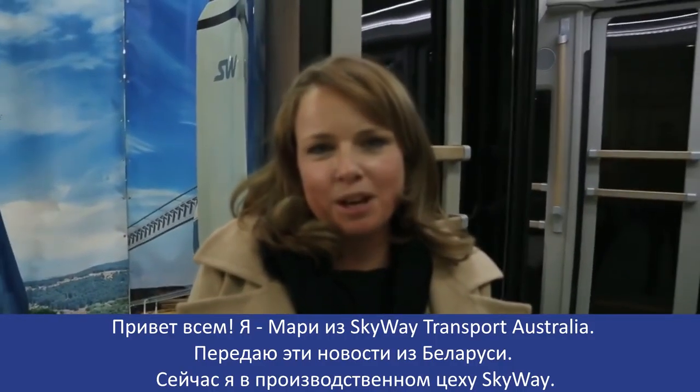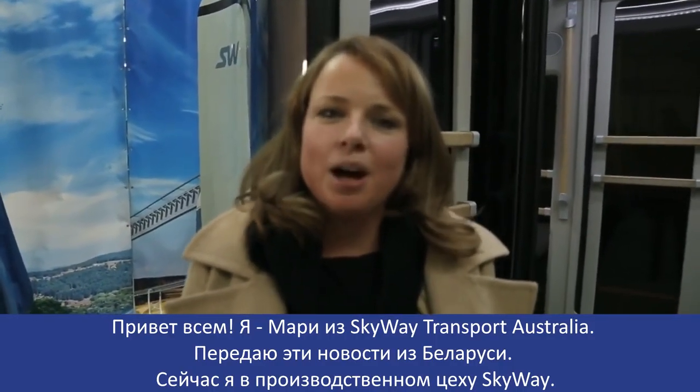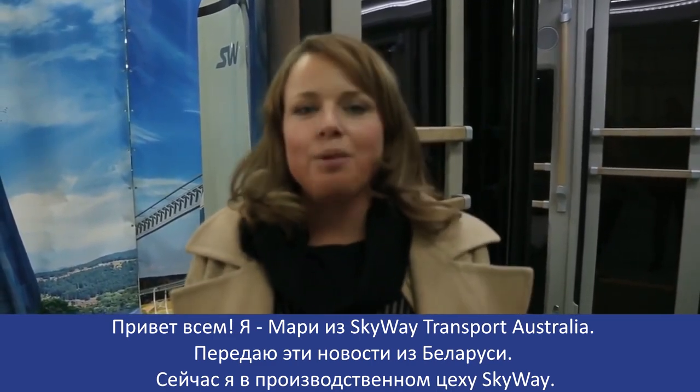Hi everyone, it's Mari from Skyway Transport Australia. I'm bringing this news from Belarus. I'm at the manufacturing plant for Skyway.